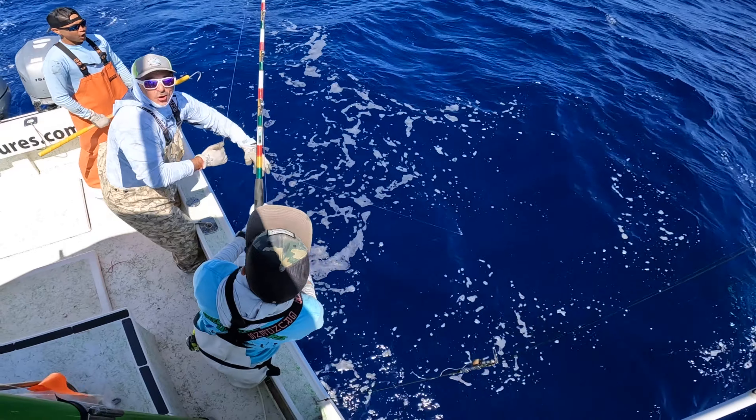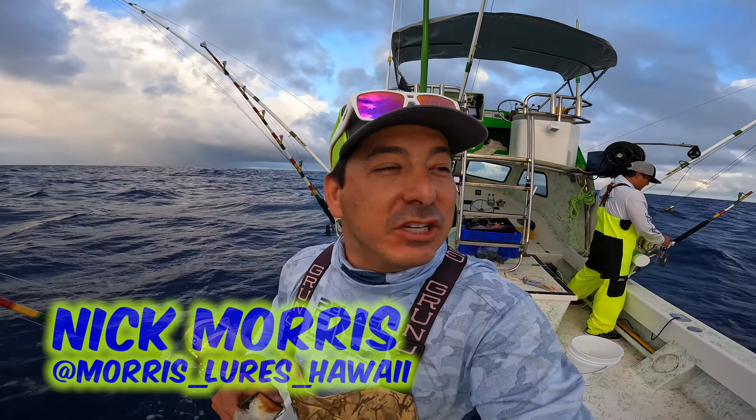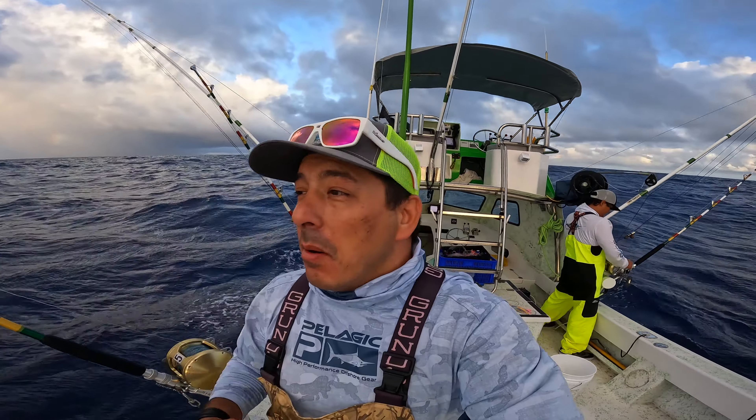Welcome to Real Adventures Hawaii. This is where we go. What is up? Good morning, my adventure. Nick Morris here. Welcome to another episode of Real Adventures Hawaii. First time here, welcome aboard. Coming back, welcome back aboard.